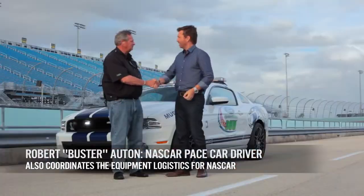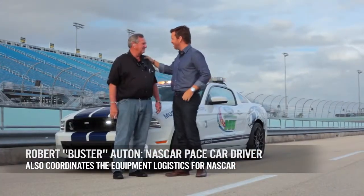I'm joined here by Buster. It's a real privilege to meet you because you've been here since 1975 working with the NASCAR family. What do I need to know?